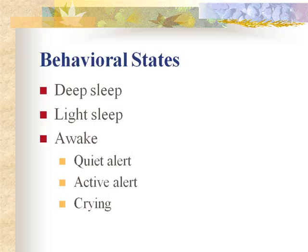In light sleep, eyes are closed but you can see rapid eye movement through the eyelids — the infant has REM sleep. Random movements with occasional sucking can be seen. This is the best time to do the infant's hearing screening. The awake states include drowsiness, quiet alert, active alert, and fussing to crying.